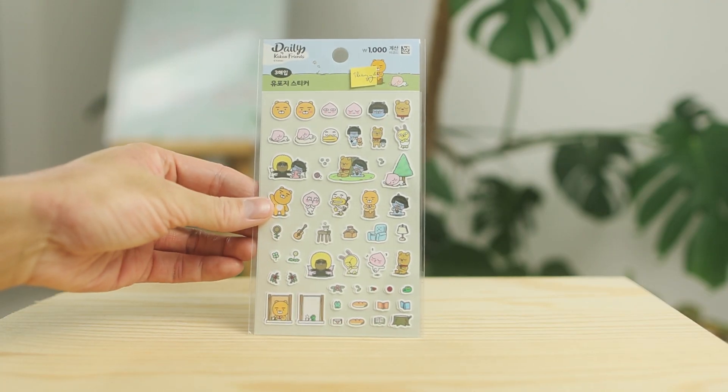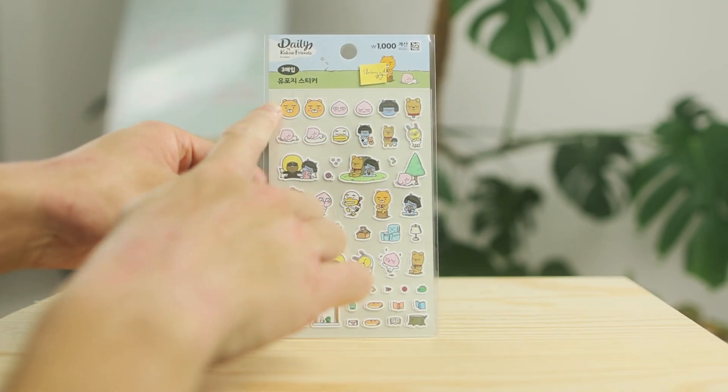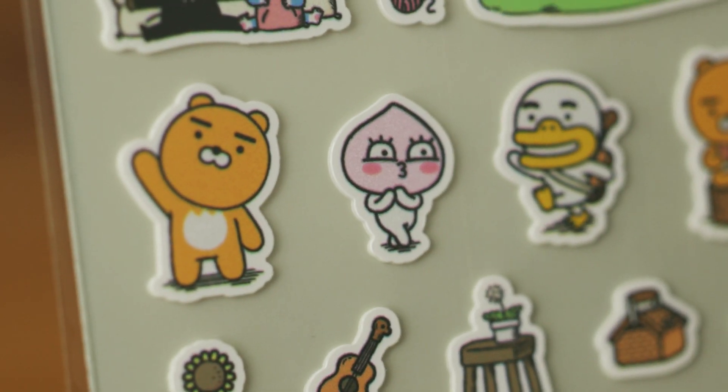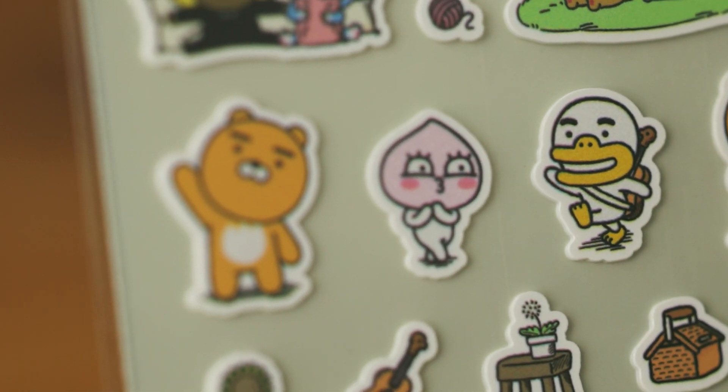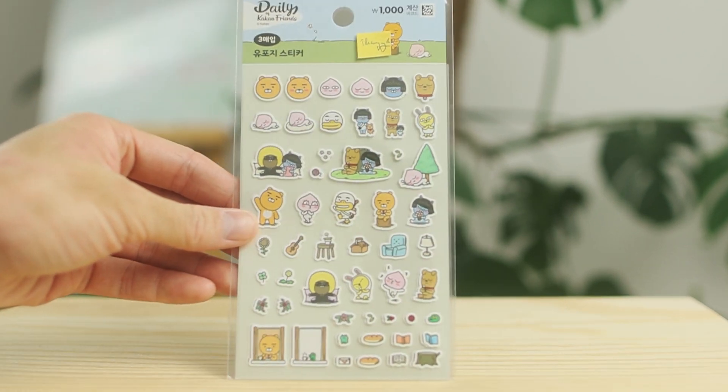The very first set of stickers are the Kakao Friends. Look at all those beautiful cute faces. I definitely love the beach guy the most — so cute. So these are the Kakao Friends.